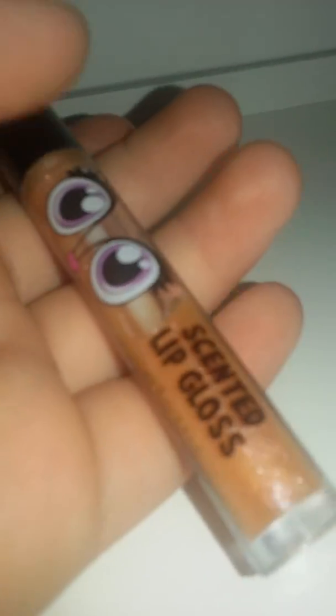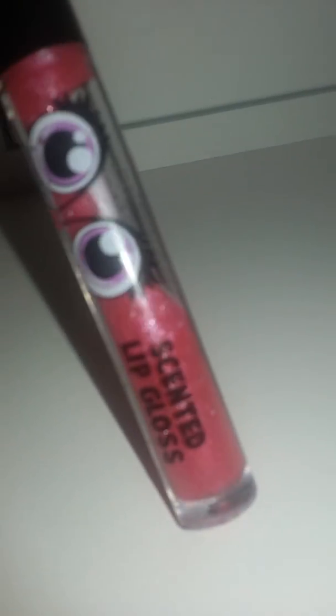Moving on to my lip glosses — these are kind of a kid's scent, but I still have them. These don't really have flavor names, but this one is orange, then I have two purple ones. Here's a pink one — I thought it was red but it's actually pink. And this one is green.